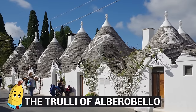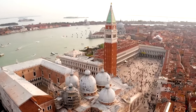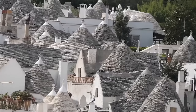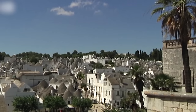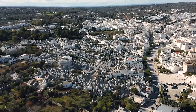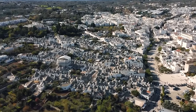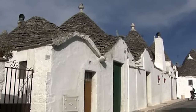Number 20: The Trulli of Alberobello. We're going to start in Italy, which is rather poetic because they're known for all sorts of styles of buildings and structures, from various renaissances to empires and even enlightened periods of history. In this case, we're going to Alberobello, where you can find some very unique traditional types of homes known as Trulli.